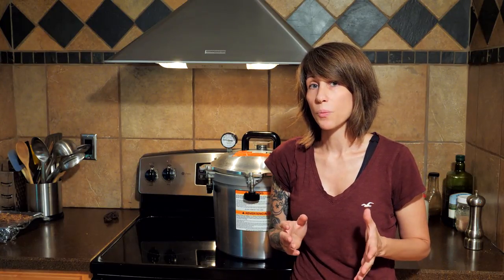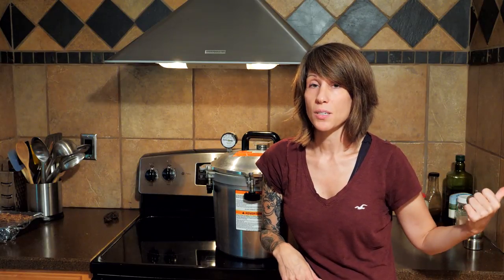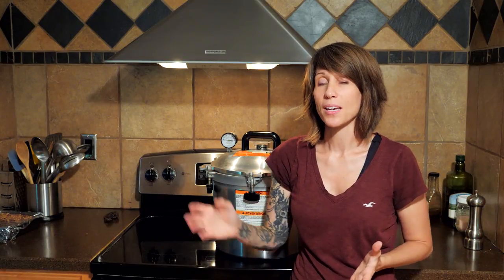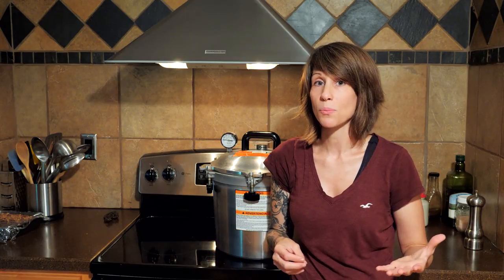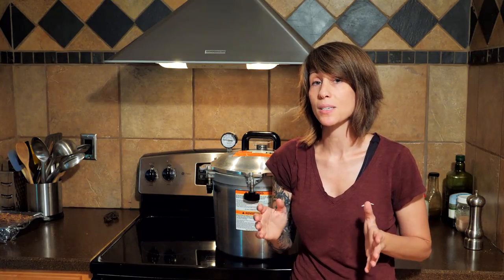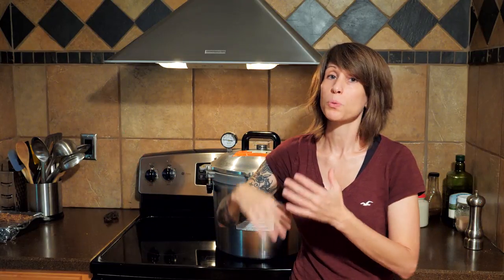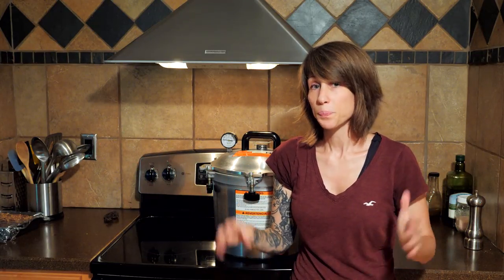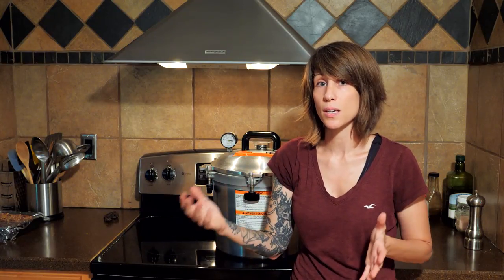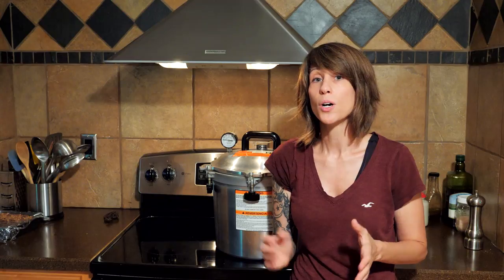I can almost guarantee I'll have somebody say, 'Granny did it XYZ way and we're still alive.' I am all for rogue canning — if you've seen my canning butter recipe, you know I do some things that are not USDA approved. But for intro to canning videos and those of you new to canning, I highly recommend sticking with the National Center for Home Food Preservation website. Once you learn canning and want to explore beyond what the USDA recommends, then go for it. But I try to stick with the rules to make you guys more comfortable when getting into canning.